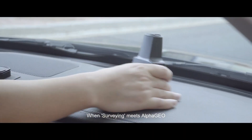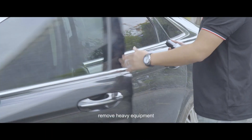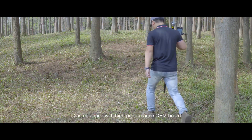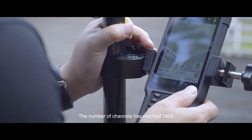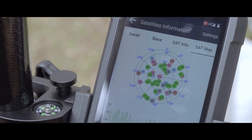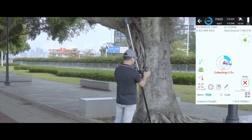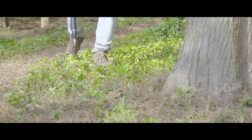When surveying meets Alpha Geo, everything is changing. Quietly remove heavy equipment — easily go to the field with L2, your small buddy with a big heart. L2 is equipped with a high-performance OEM board; the number of channels has reached 1,408, supporting all satellites and frequency bands. This allows L2 to perform well in complex environments and enjoy centimeter-level precision with ease.